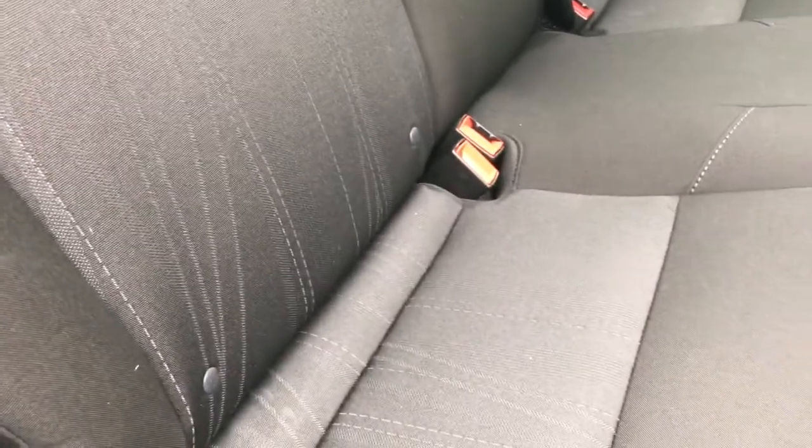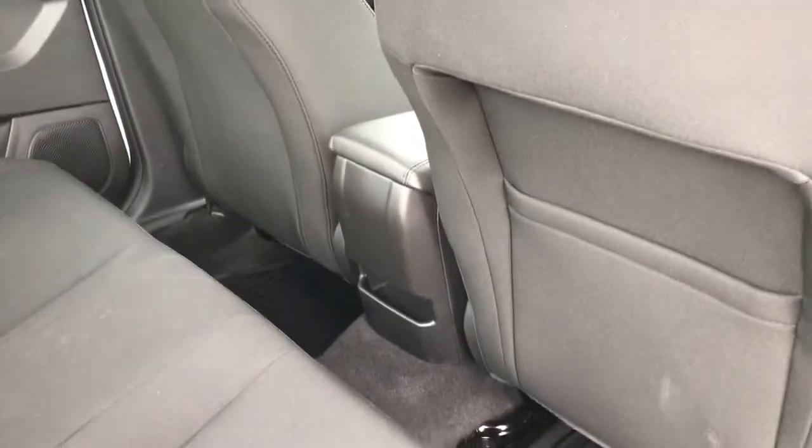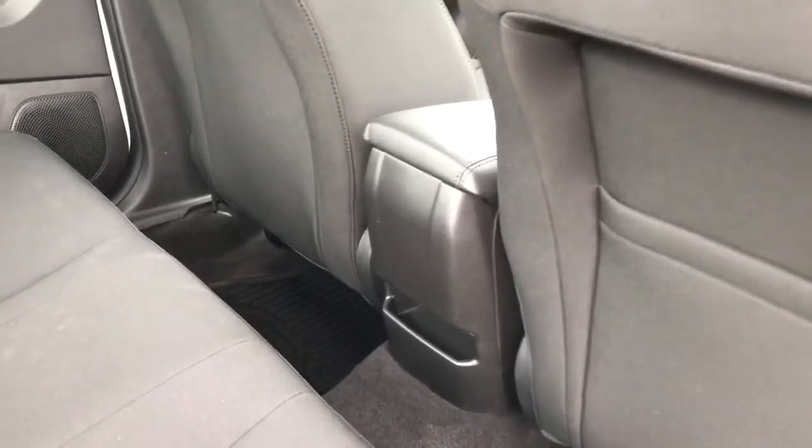At the base of the seat are anchors for baby seats. On the floor, all-weather mats. Behind the front seat, a slim pocket. In the center there, a little bit of storage. And up above, lighting and hooks.